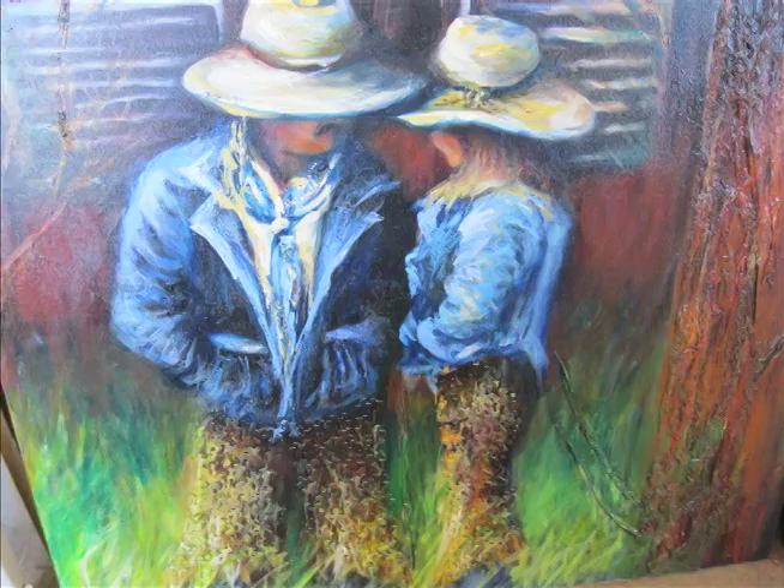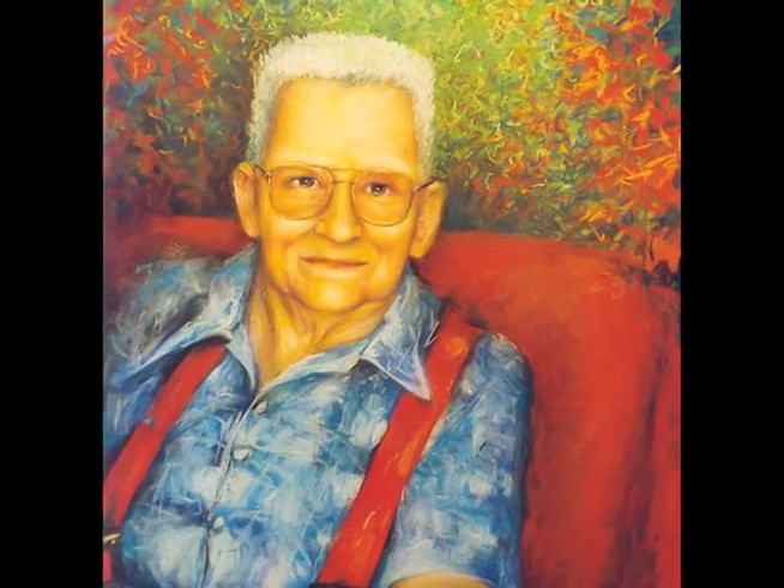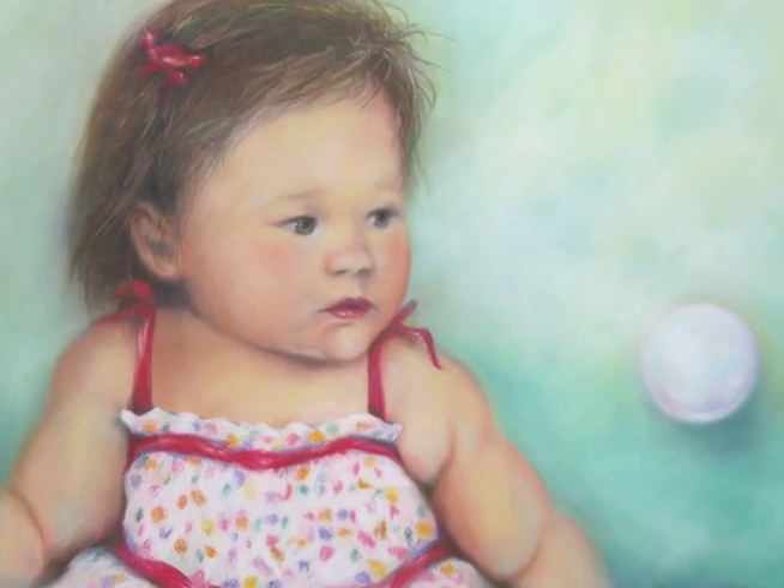I specialize in portraiture. I love painting eyes and faces, whether it comes from a billy goat or a beautiful woman or an old man. I just love capturing the essence of a person.